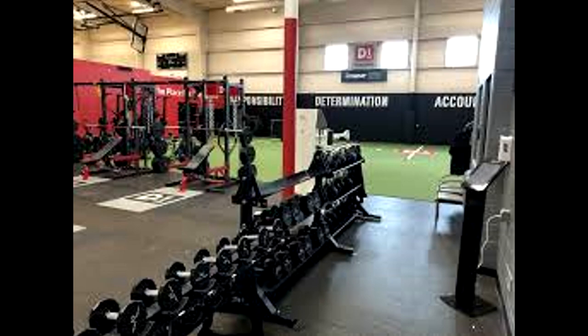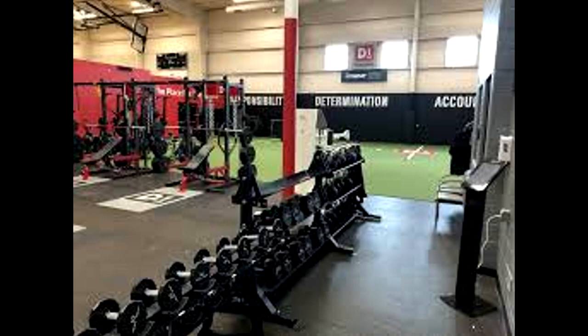This right here is a picture of the weight room inside the performance center over there in Grand Rapids — you can see the boy pump a lot of iron right here. Determination, accountability — this is the other side of the weight room. Iron sharpens iron. This game's not built for the weak.